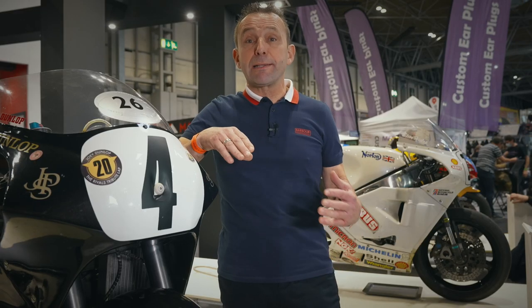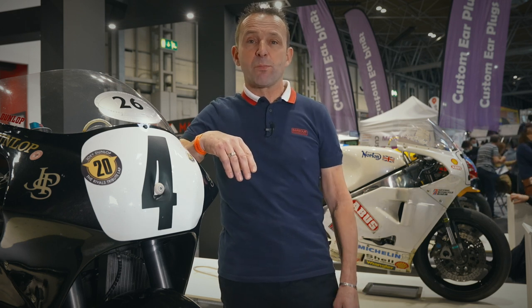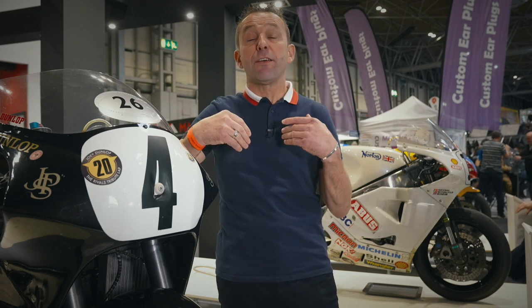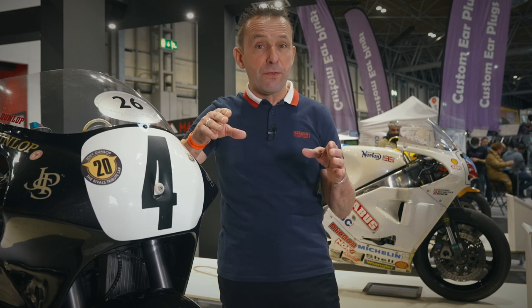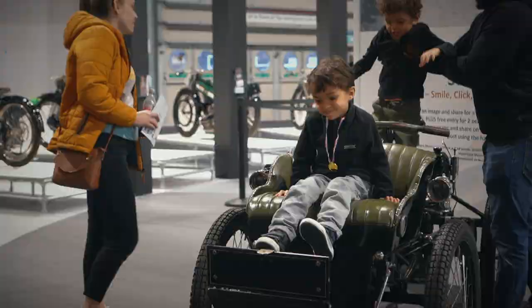The National Motorcycle Museum proudly presents the classic motorcycle feature here at Motorcycle Live. This is a fabulous show of TT winning machines, all the way back to the beginning of the Isle of Man TT in 1903. There are even a few of these machines you can come and throw your leg over and have a seat and a photo on.